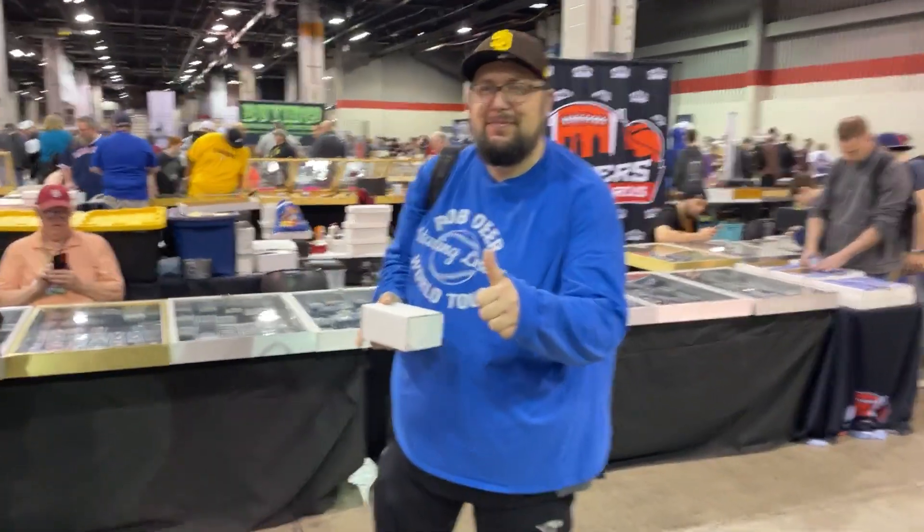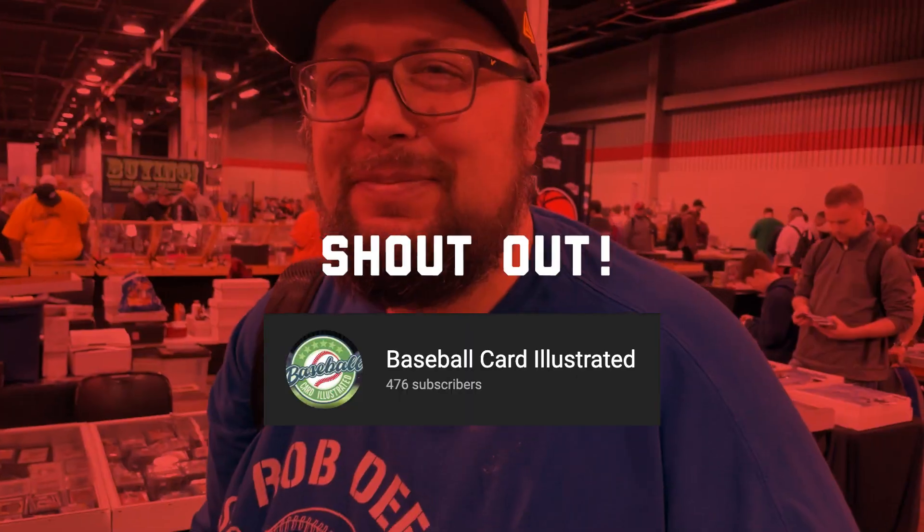It's a celebrity sighting! It's Bronco from Baseball Card Illustrated. I am here at the Chicago Sports Spectacular with superstar Bronco and a Wander Franco card. You'll have to check out and see what Wander Franco card Bronco has over at Baseball Card Illustrated — go check out their channel. Bronco, it's always fun meeting up with you. What were your impressions today of the Chicago Sports Spectacular?